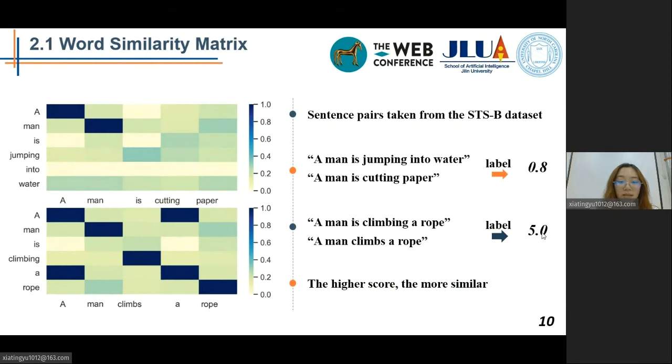This heatmap visualizes the similarity matrix constructed for two sentence pairs from the STSB. The ground truth similarity scores of these two sentences are 0.8 and 5.0. Besides, other semantic similarity resources such as Wikipedia, ConceptNet, and UMLS can also be used to construct S using word or concept similarity knowledge.